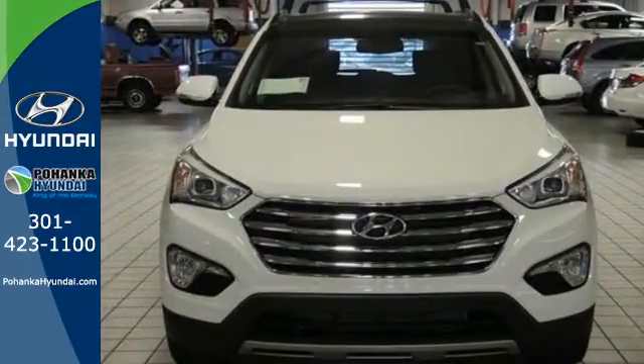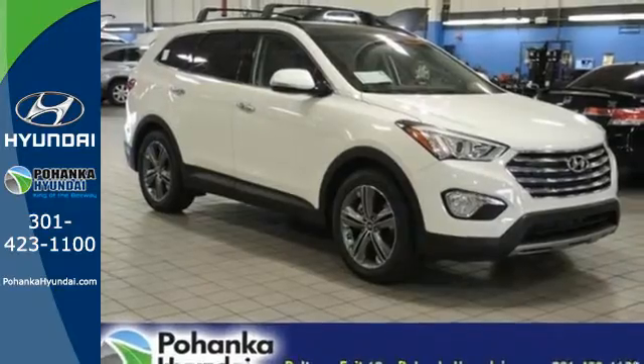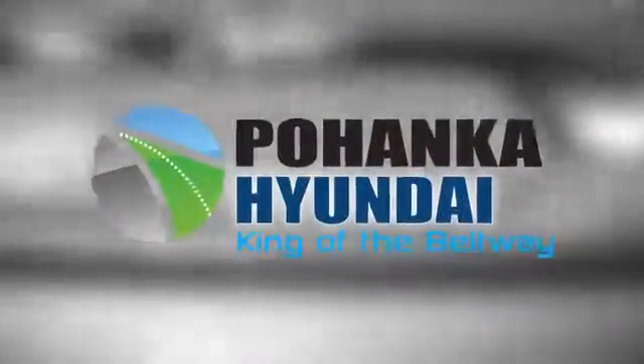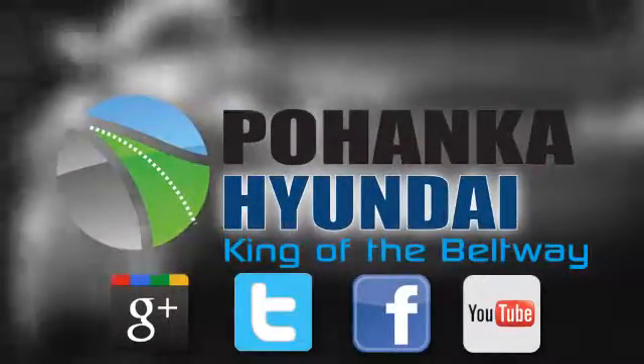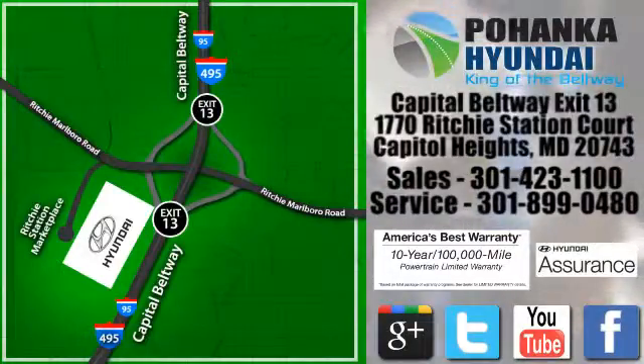Your family deserves the best. Get behind the wheel of this Santa Fe today. Visit Pohanka Hyundai, King of the Beltway, today. We're conveniently located on the Capitol Beltway at Exit 13, 1770 Ritchie Station Court in Capitol Heights, Maryland.